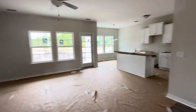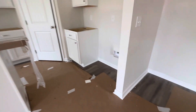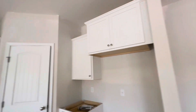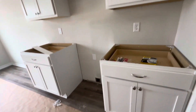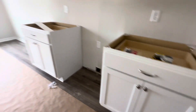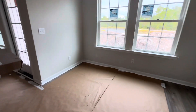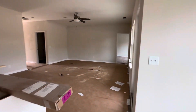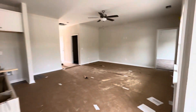This is the laundry room, and we've got this nice open concept area here. This is where the refrigerator would go. That would be the breakfast area right there, and it's very open concept.